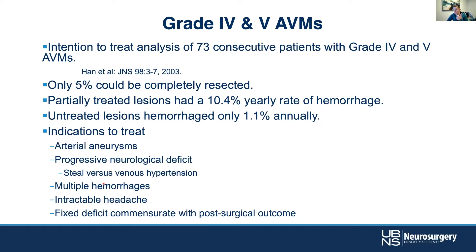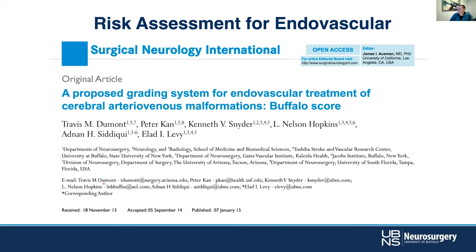There are some indications to treat high-grade lesions: arterial aneurysms at high risk for bleeding are worth going after, progressive neurologic deficits such as steal phenomenon or venous hypertension may push you to treat, as well as multiple hemorrhages, intractable headaches, or fixed deficits where surgery is unlikely to worsen the patient's baseline.